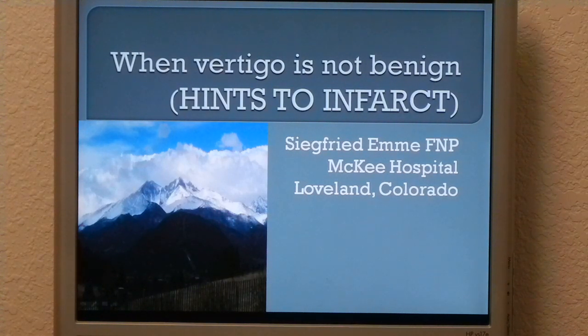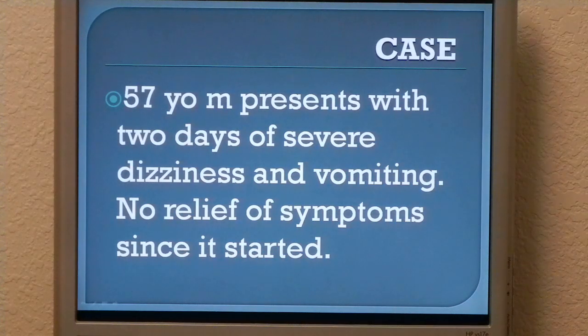Let's start with a case. A 57-year-old male presents with two-day sudden onset nausea, vomiting, unsteady gait, dizziness, and nystagmus. He has no medical or surgical history, takes no meds, doesn't smoke, drinks the occasional beer, and no family history of heart attack, stroke, diabetes, or migraine headaches.